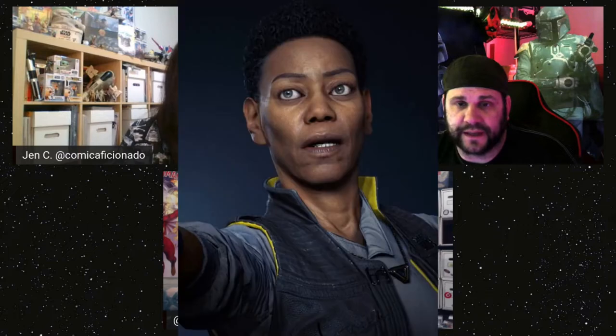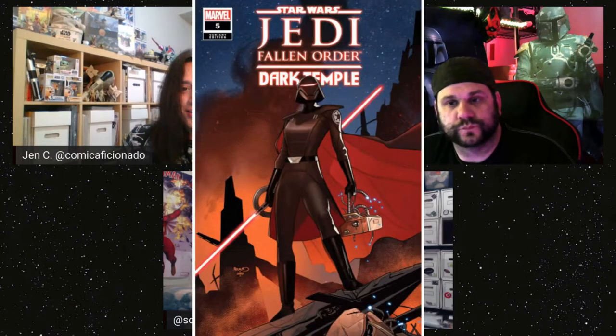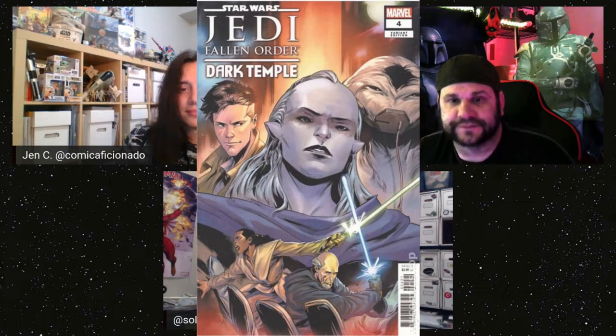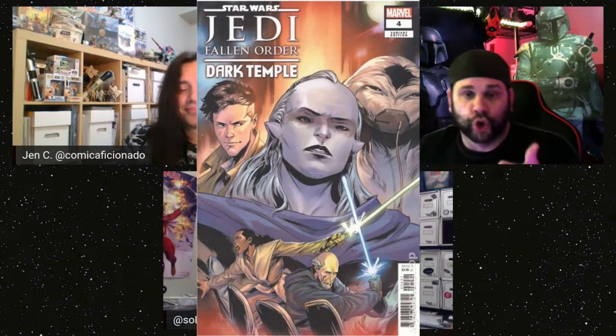Those two characters show up towards the end of the book. The other main character is Cere. We need to look up the correct pronunciation. The sad part is we both played the game and they say her name all the time. There's also a big white Wookiee who carries an air-raid gatling gun — he also makes an appearance in Rogue One, though it's the same species, not the same individual.